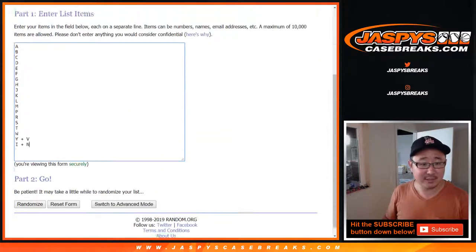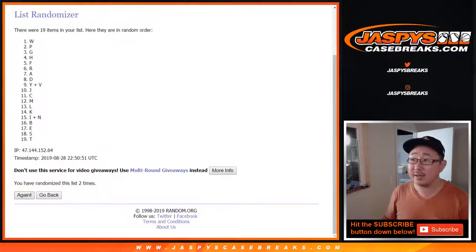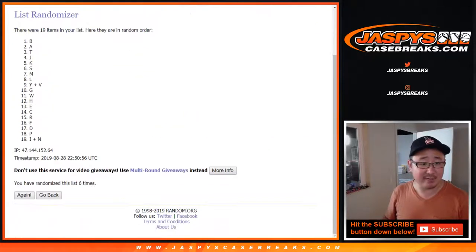Two and a four, six times for the letters. After six, we've got BAT back on top and IN on the bottom.